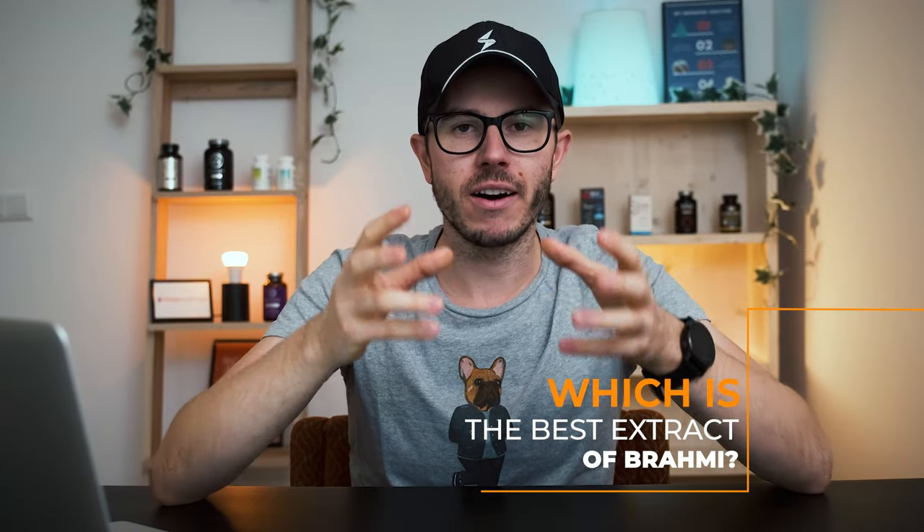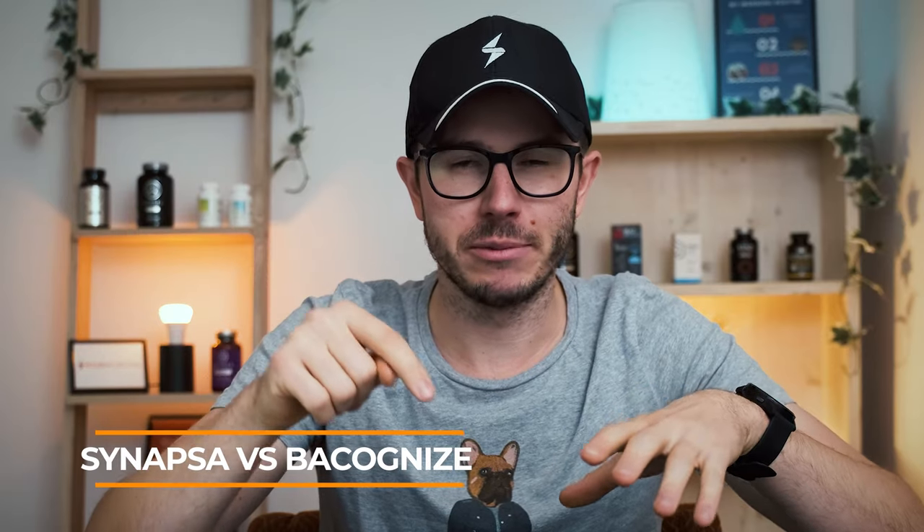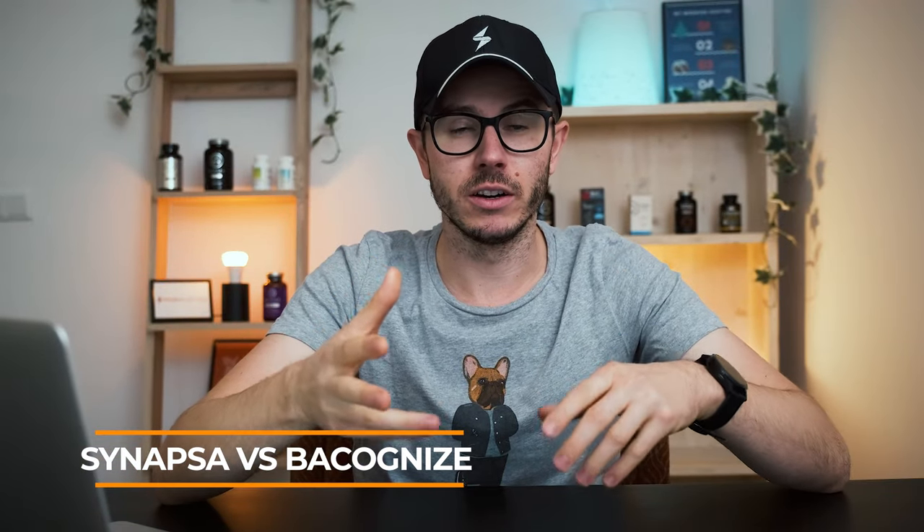As you probably know, you can find such extracts of different quality. You can find really low quality extracts, like many supplements actually contain. But there are also branded ingredients such as Synapsa and Bacognize. I want to talk about them today and compare them, and at the end of the video I'll tell you which of them is the best on the market. So one big problem with nootropics is the following: if you buy a typical nootropics supplement on the market, especially on Amazon, you can find some really cool ingredients, but most are generally underdosed or have a really low quality extract.